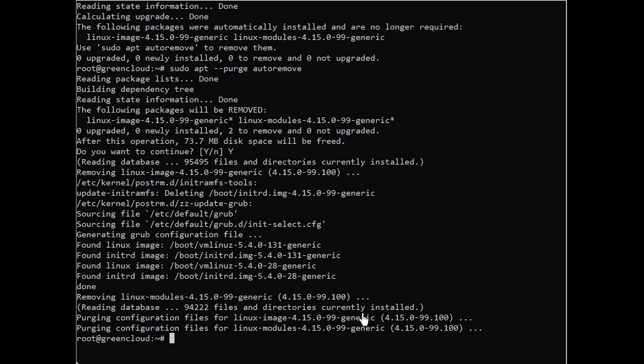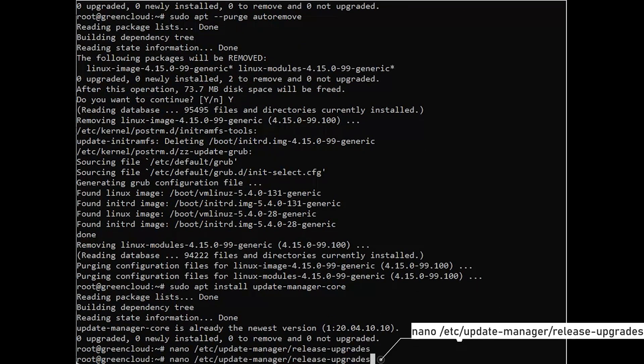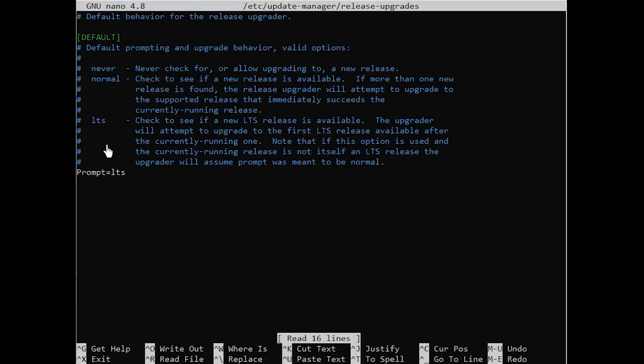do-release-upgrade is part of the update-manager-core package that is installed by default on most Ubuntu systems. If, for some reason, it is not installed on your system, install it. Make sure the default upgrade policy in this file is set to 'Prompt=normal' or 'Prompt=lts'. Otherwise, the upgrade process will not start.